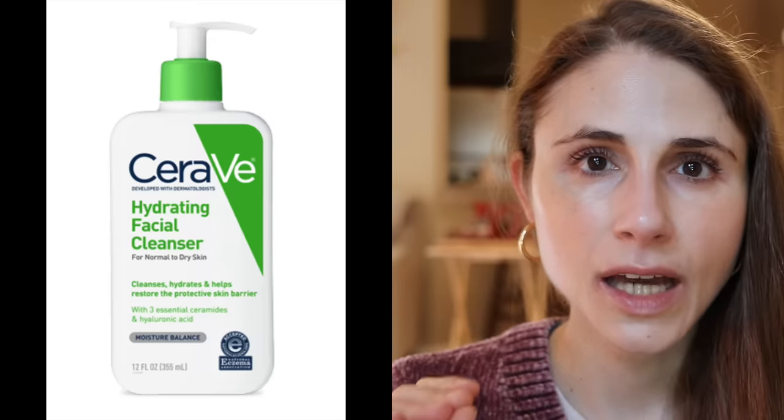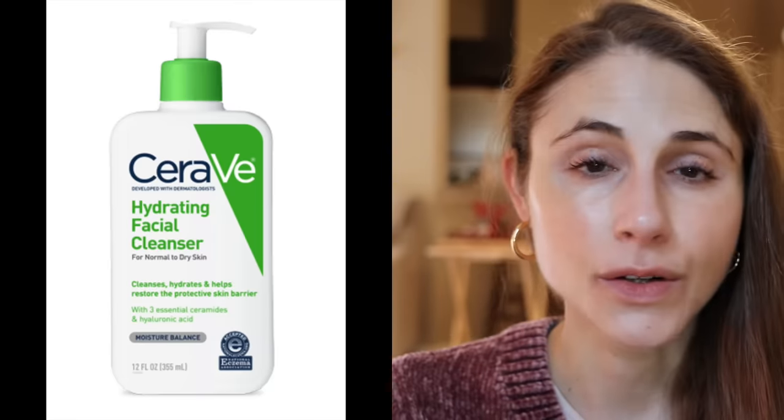The second one is the CeraVe Hydrating Facial Cleanser. You guys know I'm a huge fan of CeraVe — they have so many fantastic products. This facial cleanser is very, very mild. It doesn't have any surfactants that will strip away the lipid barrier. It has a very mild cleansing surfactant called Behentrimonium Methosulfate — very, very gentle — and it's unlikely to disrupt the acid mantle to the extent that it would put you at risk for dryness and irritation.